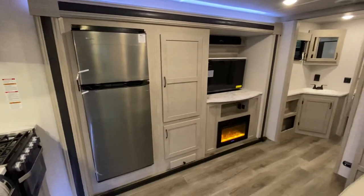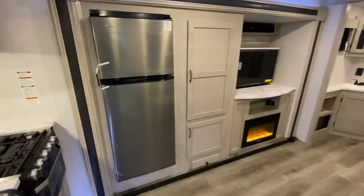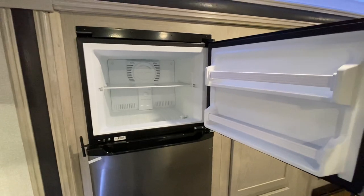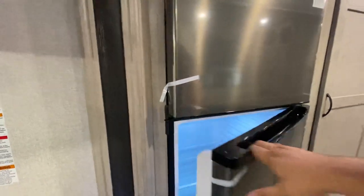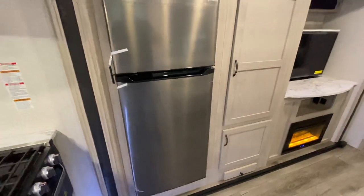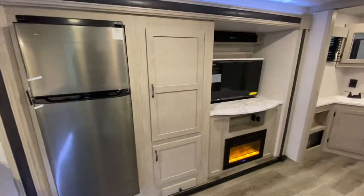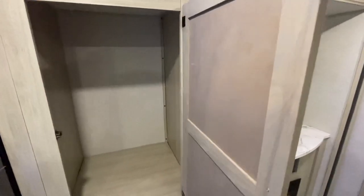Over here you've got your entertainment center and your refrigerator. This is a Magic Chef refrigerator — it is a 12-volt, so it does not run off propane; it runs off electric. That's nice when you're going through tunnels — you don't have to worry about shutting off the gas or any type of gas buildup. Not to mention this works so much more effectively in the freezer; it'll actually keep your ice cream nice and hard as opposed to your traditional RV refrigerator, which will leave ice cream a little bit soft.